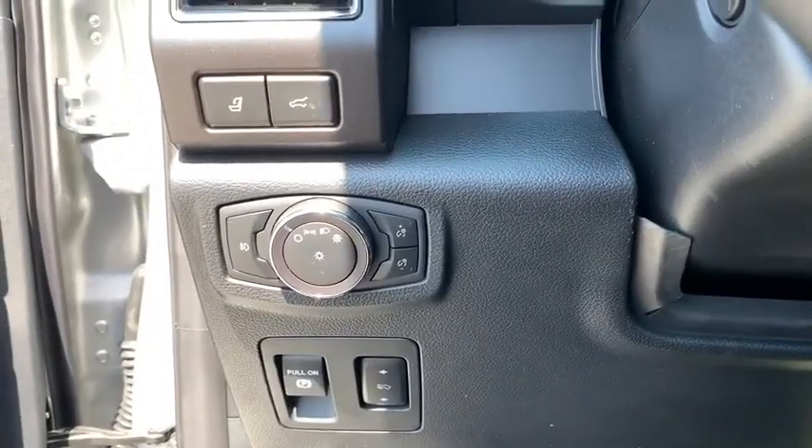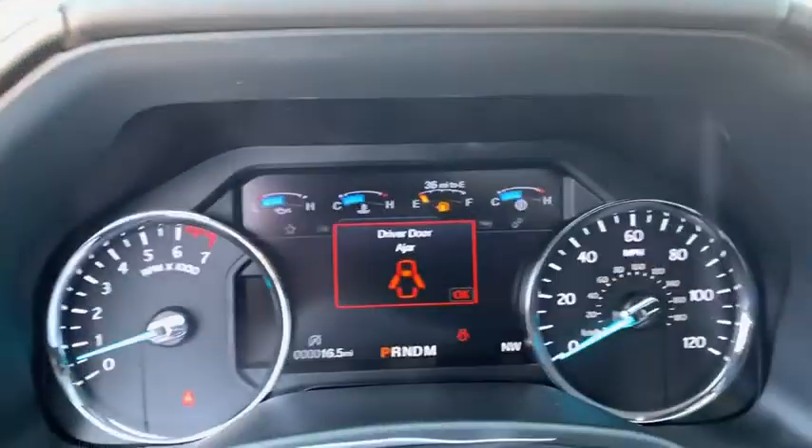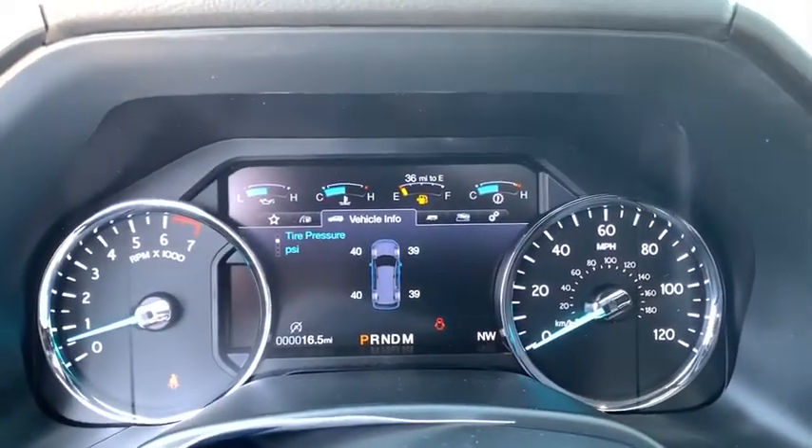Compass, rear window defroster, heated steering wheel, heated front seats, trip computer, remote keyless entry, panic alarm.